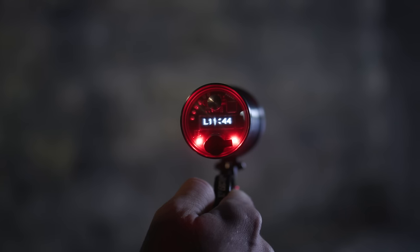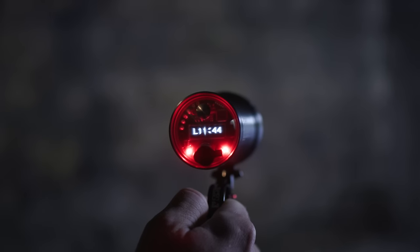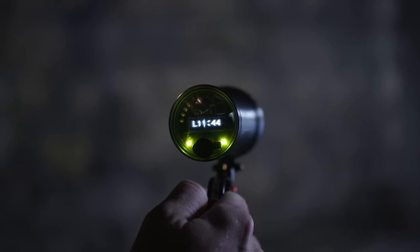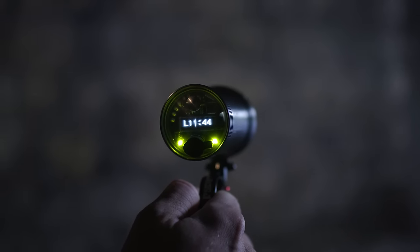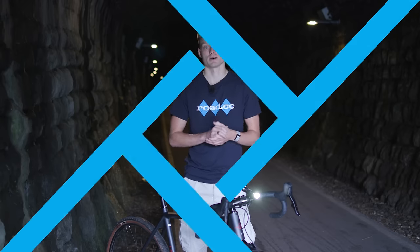There's also some seriously class-leading tech. Active technology enables the Strada to respond to oncoming light sources and lower its output accordingly — we've continually been impressed with how well this works. Active mode smoothly dims the output as cars get closer to you and then returns to full brightness quickly after they've passed.